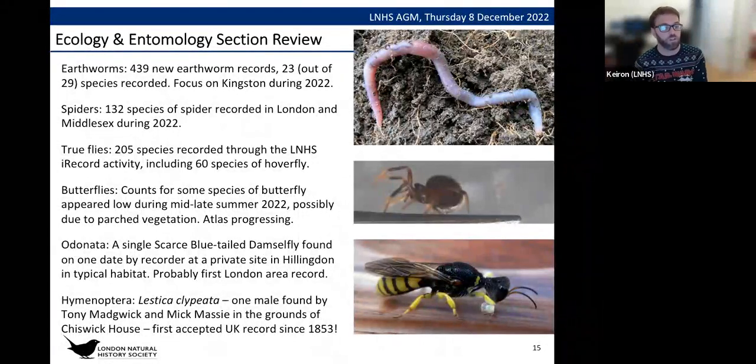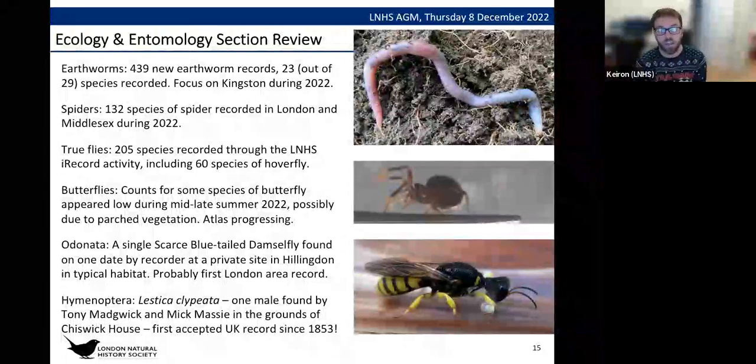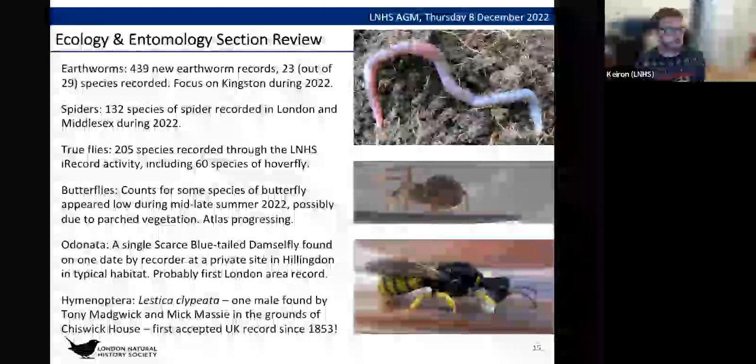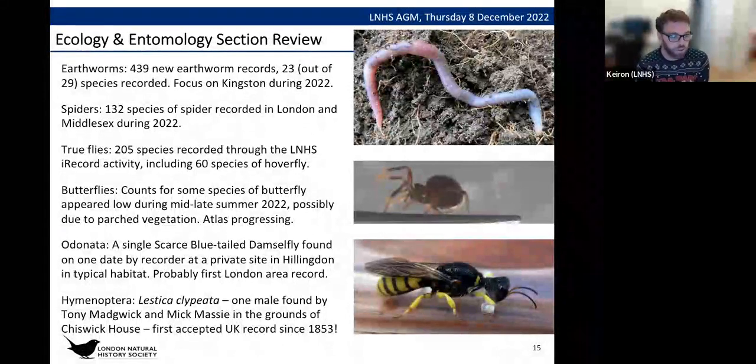For Odonata — dragonflies and damselflies — a single scarce blue damselfly was found on one day by a recorder at a private site in Hillingdon in a habitat typical for that species. It's probably the first record of this species for the London area. Finally for Hymenoptera, specifically bees and wasps, recorder Tony Mandryk reported Lestica clypeata — one male was found in the grounds of Chiswick House, and that's our first accepted UK record of that species since 1853.